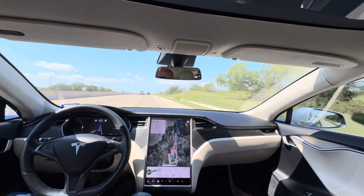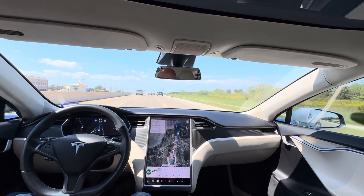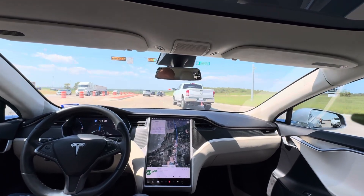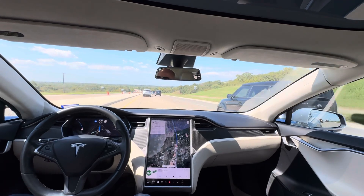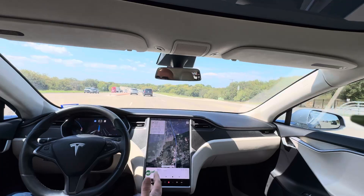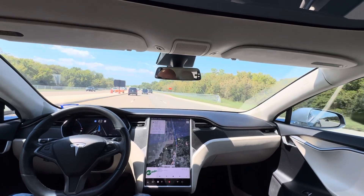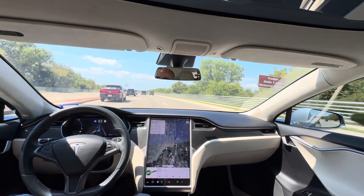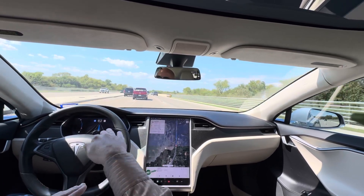It looks like we're coming up to a stoplight, so it's going to stop. Actually, we're changing lanes here. Okay, we're going to change lanes one more time. It's asking me to shake the wheel, so I'm going to do that. We are in what's called hurry mode — I'm going to set that to standard. It has three different modes: chill, standard, and hurry. If you put it in hurry mode, it'll do a lot of lane changing. And honestly, it kind of cuts people off. So I'd like to put it in standard or even chill so it's not changing lanes so aggressively.